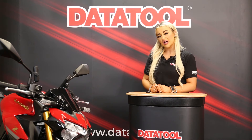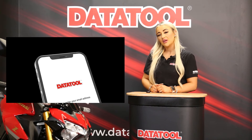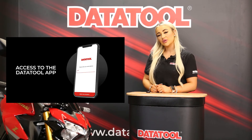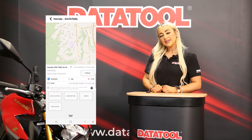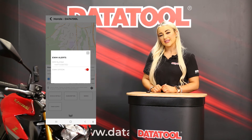You can find a full list of alert scenarios on our website. Once the Datatool Stealth S5 has been fitted to your bike, you will have access to the Datatool app and Datatool website. These allow you to see where your bike is in real time whenever you like. You can do a number of things on the app and website such as viewing your journeys, creating custom alerts, and turning your EWMs on or off. EWM stands for Early Warning Movement — a great feature that works as an extra layer on top of our monitoring system.